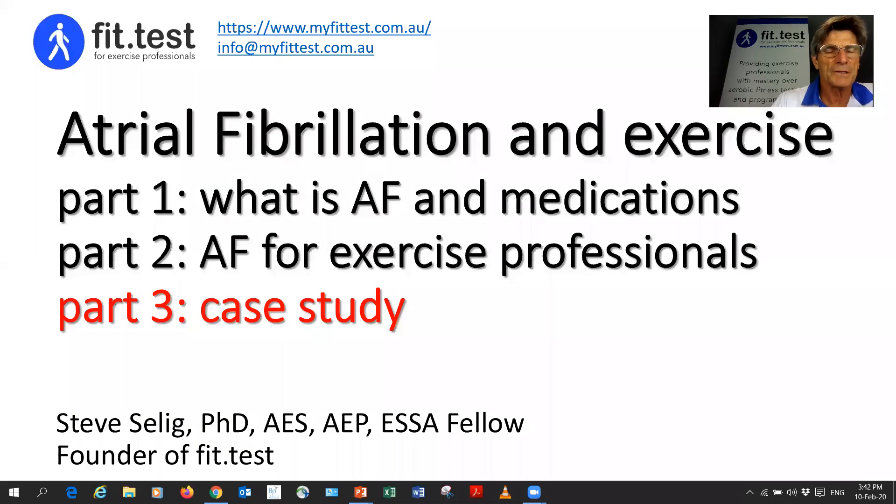Hi, I'm Steve Zellig, founder of FitTest, and this is the third part of a small series on atrial fibrillation and exercise. In part three of this video, I'm just going to cover a case study.